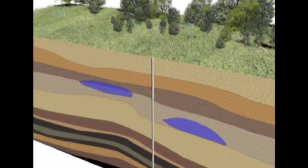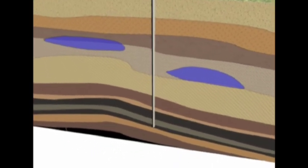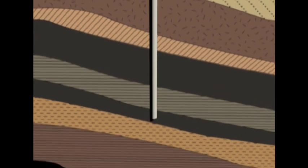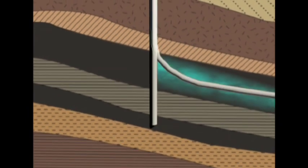Coal seams are traditionally accessed using a single vertical well. However, in some areas where the geology is suitable, up to four lateral wells may be used to intersect the vertical well to increase the gas-gathering area.